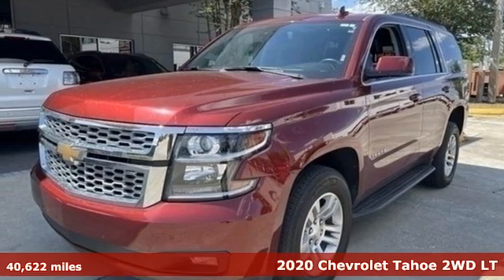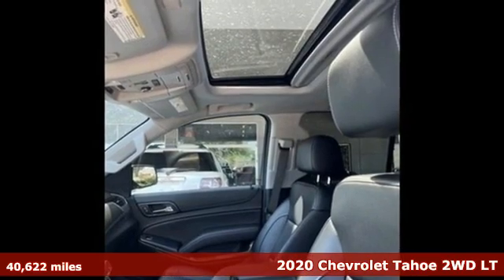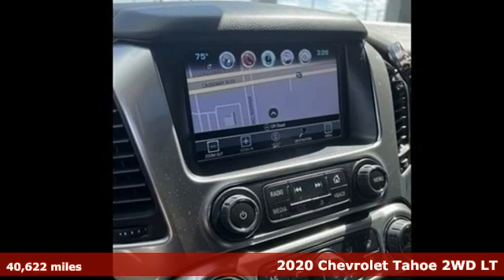It's a 2020 Chevrolet Tahoe. This award-winning SUV is where premium style and purposeful capability collide.